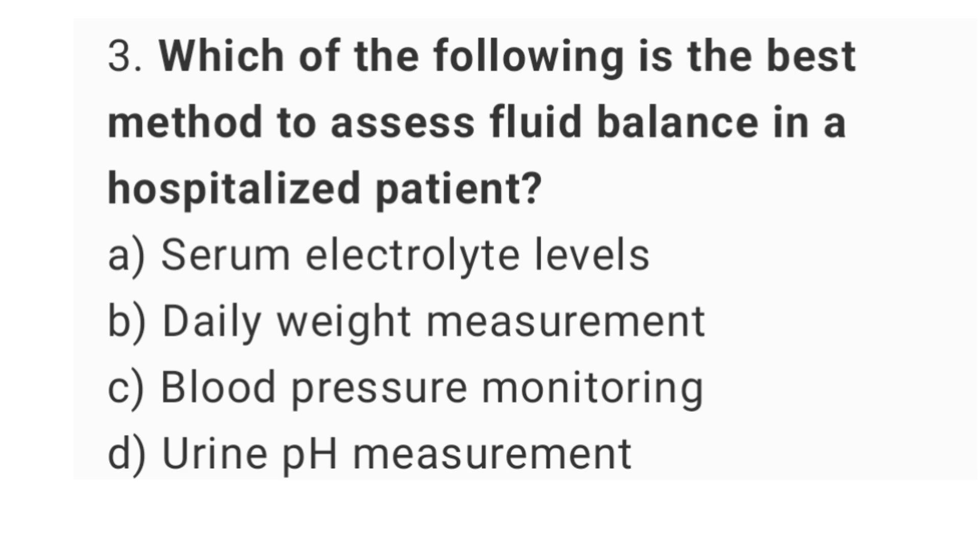Question number 3. Which of the following is the best method to assess fluid balance in a hospitalized patient? The right answer is option B, daily weight measurement.